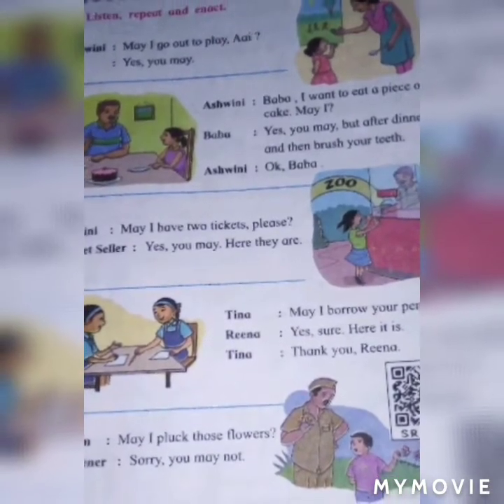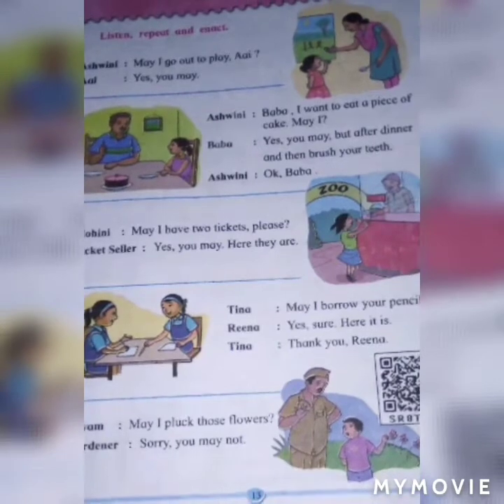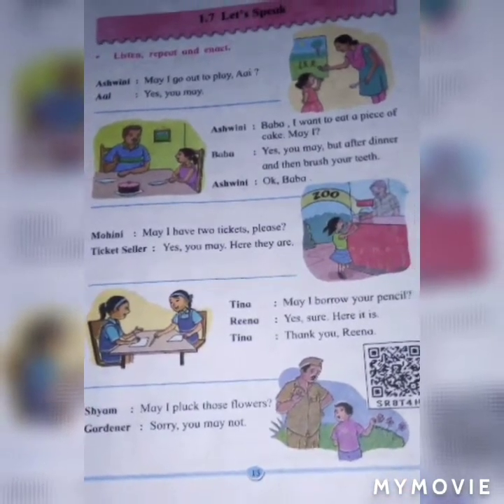Shyam: May I pluck those flowers? Gardener: Sorry, you may not.